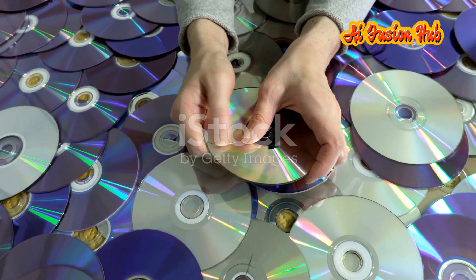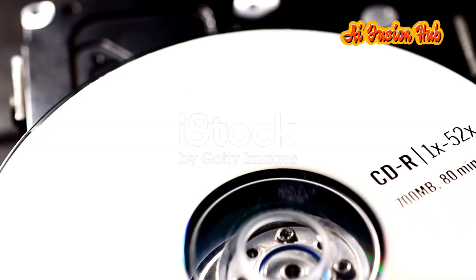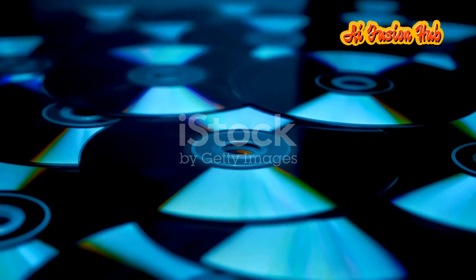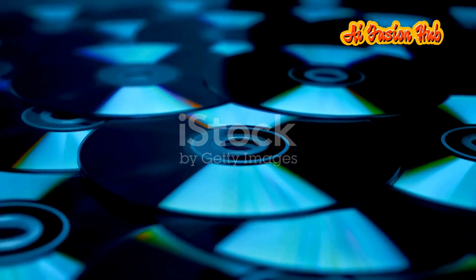Imagine holding a single disc, small enough to fit in your palm, yet capable of storing an entire library's worth of information. This is no longer a futuristic fantasy. It's the reality of the new CD technology, a revolutionary leap forward in data storage.